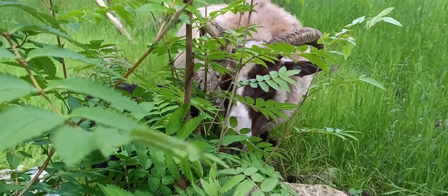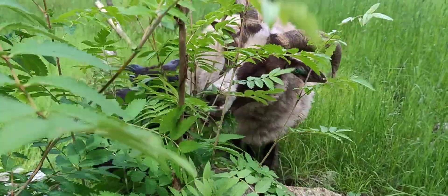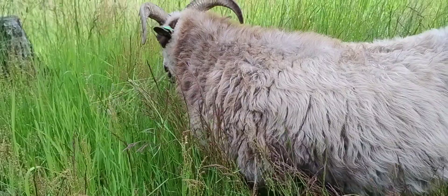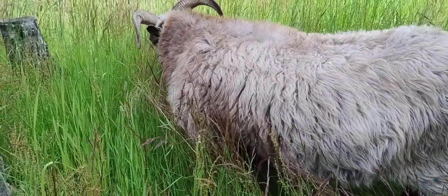At first I was mostly scared that the sheep would forget and start to eat them, or at least the lambs, but nothing has happened so far.